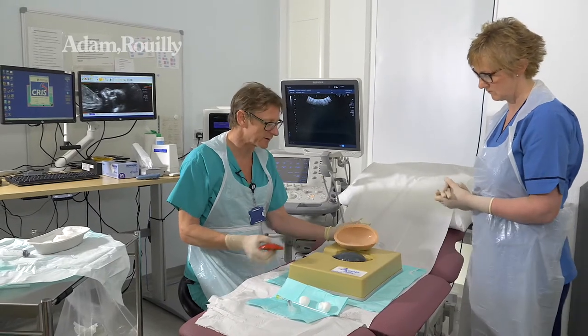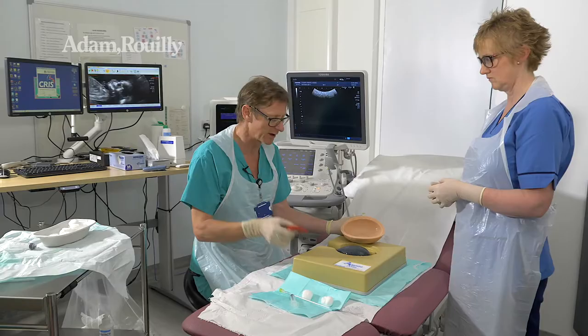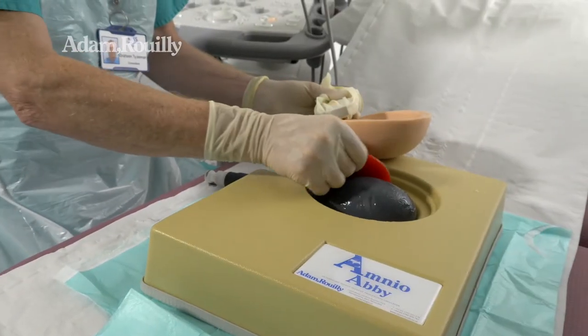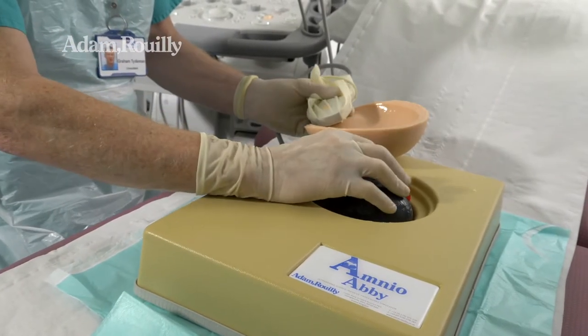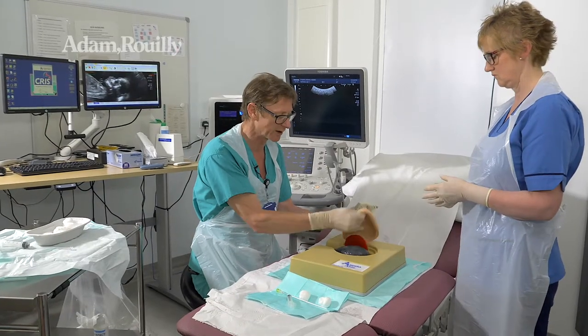Now using AmnioAbby we're going to simulate a CVS — a chorionic villus sampling procedure. Here's the placenta which you can put in any position you like. Obviously anterior ones are much easier than posterior ones but for this purpose I'm going to put it laterally just to demonstrate.